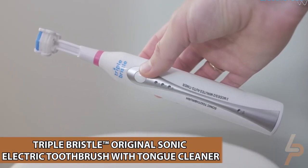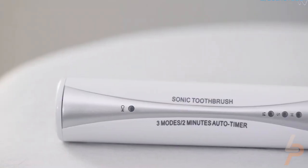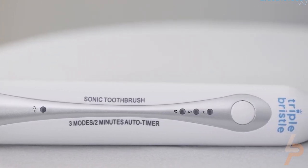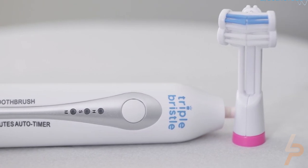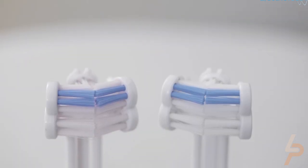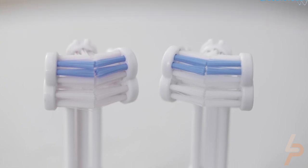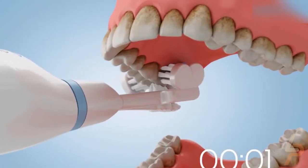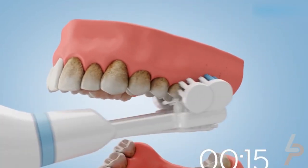Triple Bristle Original Sonic Electric Toothbrush with Tongue Cleaner. This Triple Bristle Original Sonic Electric Toothbrush is the very first dentist-created three-sided sonic electric toothbrush. With powerful engineering, including three different cleaning modes and 31,000 sonic vibrations per minute, this electronic toothbrush hugs your teeth and gums to help you achieve a more thorough cleaning and brighter smile than any other toothbrush.